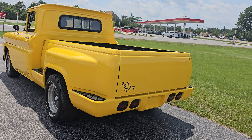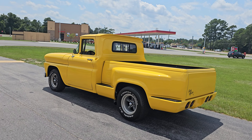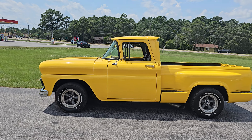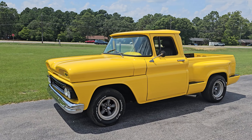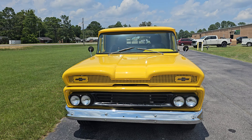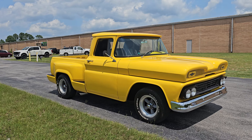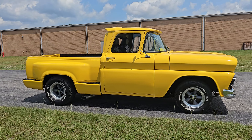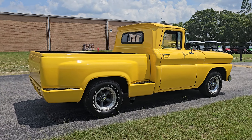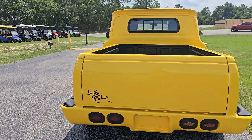What is up YouTube, Calvin from I-95 Muscle coming at you today with a 1961 GMC pickup. It's definitely yellow and it definitely has some Chevy badging on it. For all intents and purposes it is technically a GMC, but this one does have a Chevy grille, Chevy headlights, and an OBS Chevy or GM bed on it, which is pretty cool.